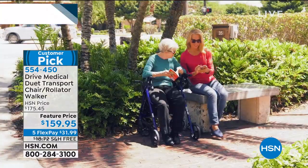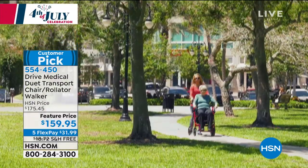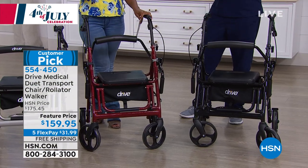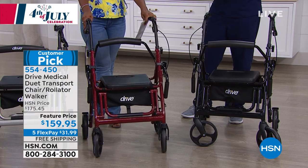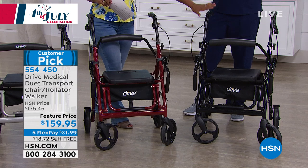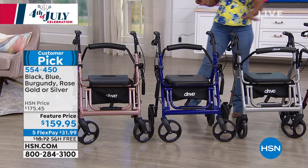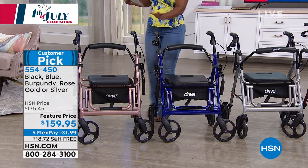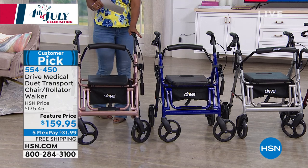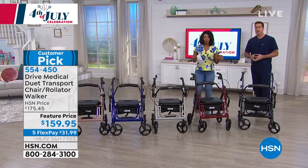All in one unit. We've got a featured price and five flex pay, which means you can spread the payment out over five credit card payments — it's about $32 to get home and it's free shipping. Let me show you the colors: you can get it in all black, burgundy, silver, blue, and we have a few available in rose gold — but rose gold is the most limited of the choices today.